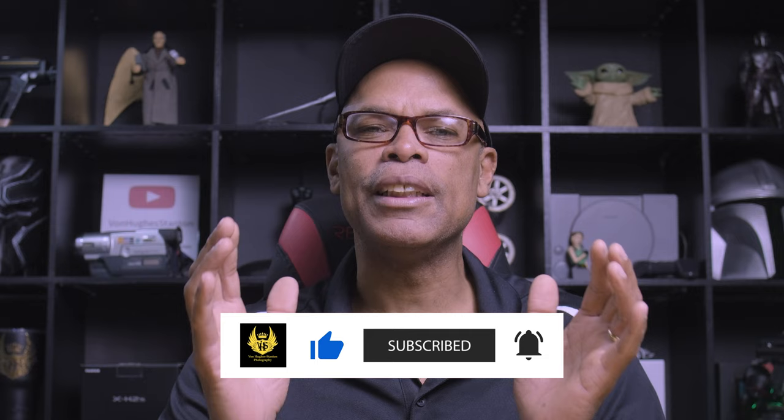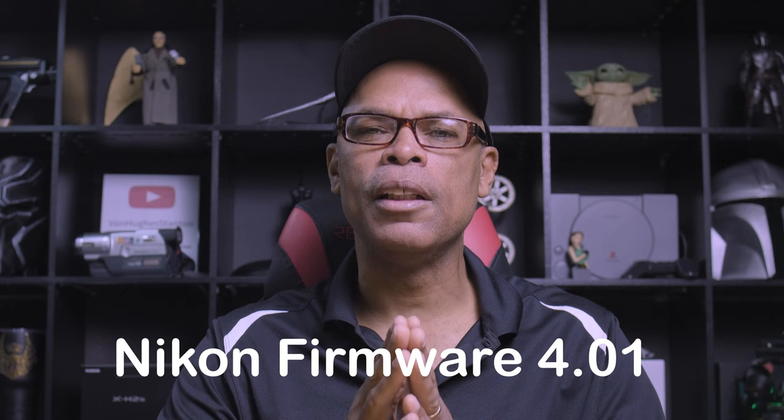Hello everyone, how are you doing today? Nikon has just released another firmware upgrade for the Nikon Z9 — upgrade 4.01 — but not for the Nikon Z8. Recently I purchased this Nikon Z9, and I'm happy with the constant support from Nikon. That's the reason why I bought it. This is a game changer.